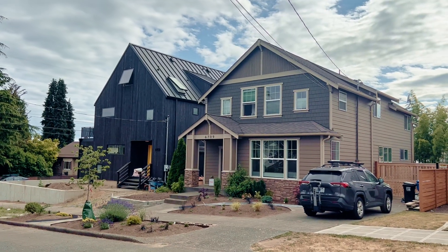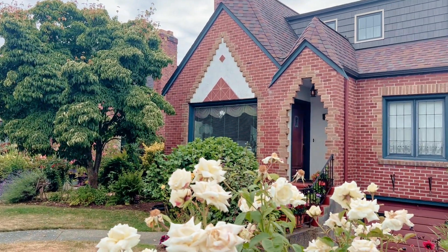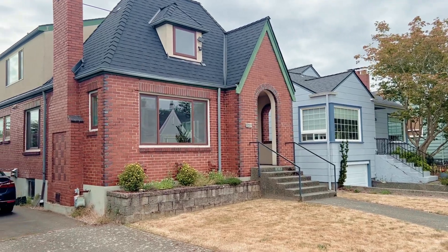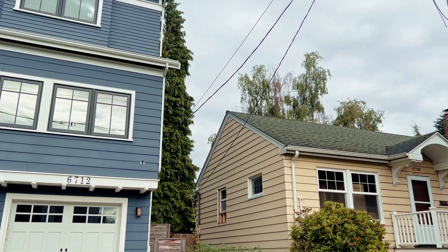As for single-family homes, you can find a wide variety starting in the $900s and going up from there. There's a great mix of home styles — Craftsmans, Victorians, 1950s mid-century moderns, war boxes — truly everything, including new construction. I hope you enjoyed our day in Ballard! Don't forget to like, comment, and subscribe, and tune in for our next video.